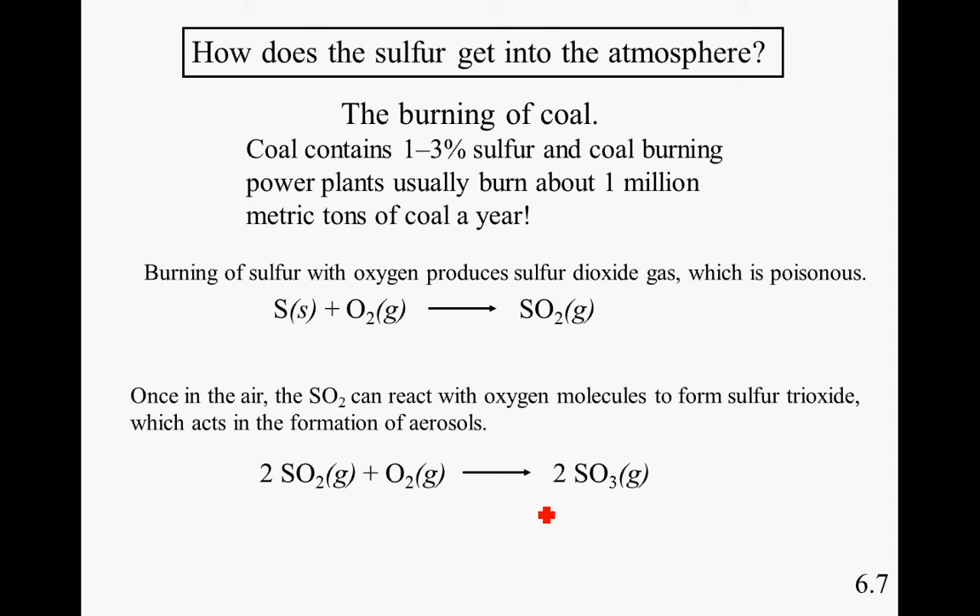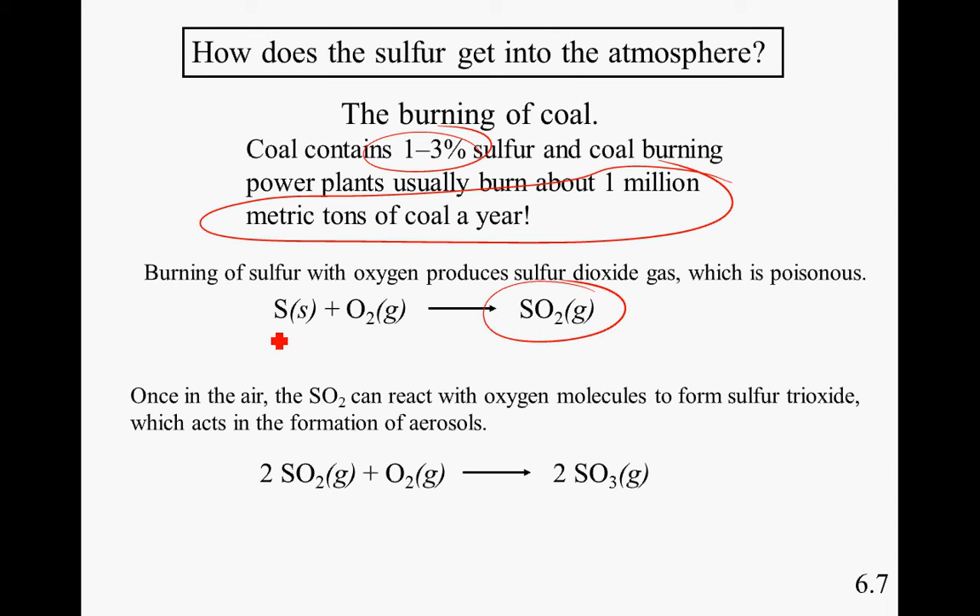So, how does the sulfur get into the atmosphere? Coal contains one to three percent sulfur, and coal-burning power plants usually burn about one million metric tons of coal per year. Burning of sulfur with oxygen produces sulfur dioxide, which is poisonous. Once in the air, sulfur dioxide can react with oxygen molecules to form sulfur trioxide, which then contributes to the formation of aerosols.